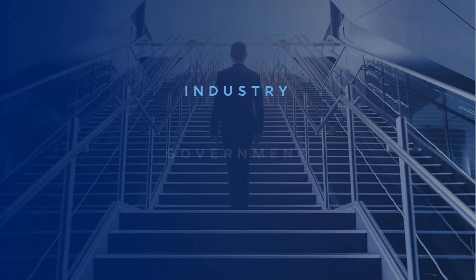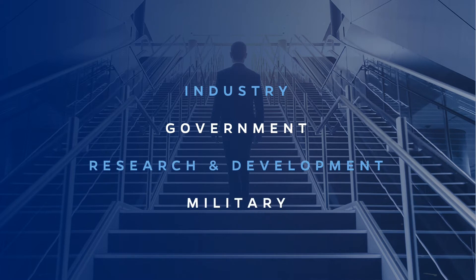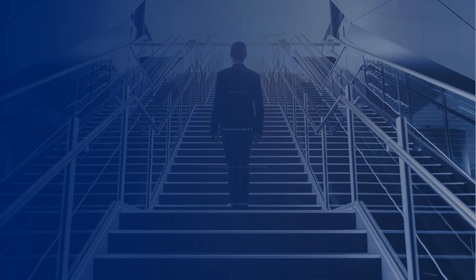Whether you work in industry, government, private research and development, or the military, advanced studies can take your career in engineering to greater heights.